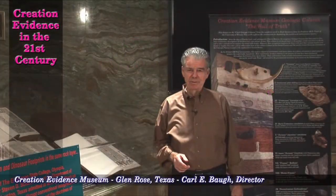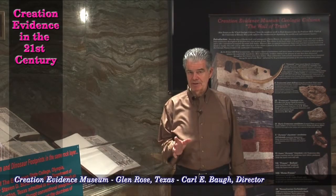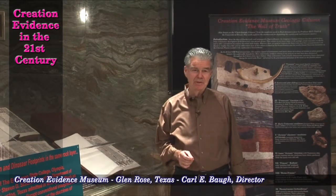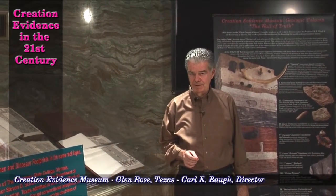In this series of episodes, we are examining actual original artifacts at the Creation Evidence Museum in Glen Rose, Texas — artifacts that challenge evolutionary theory.